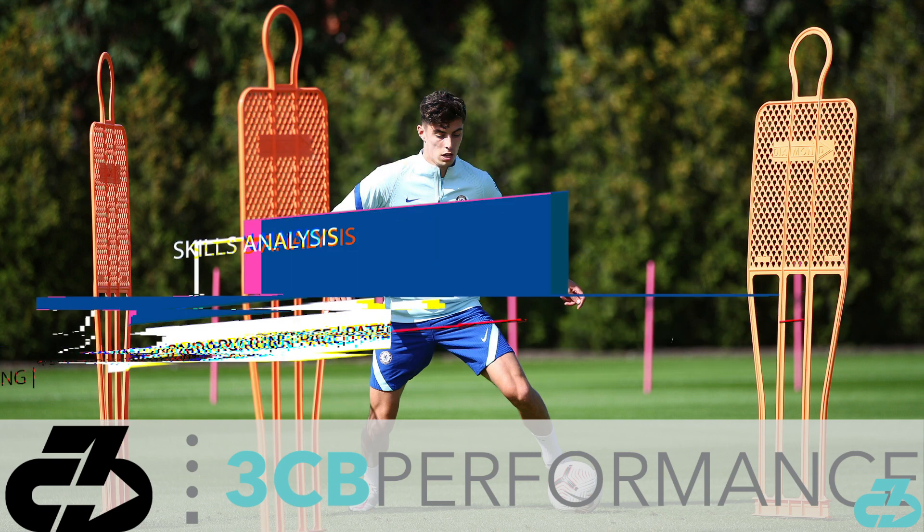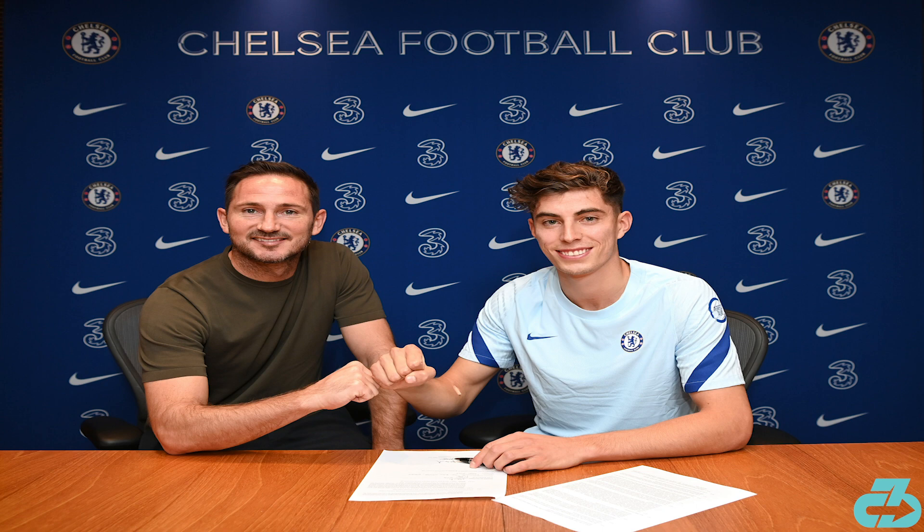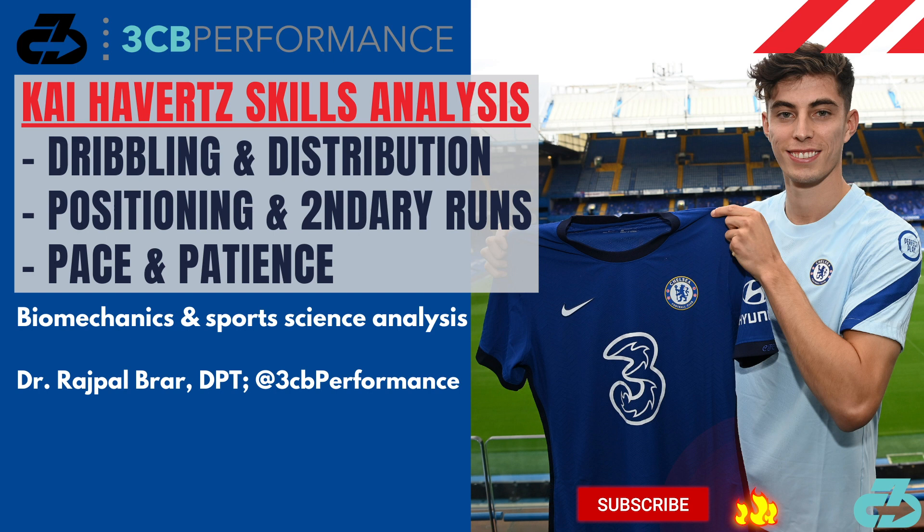Welcome, it's Raj from 3CB. German international Kai Havertz has officially transferred to Chelsea, with the club displaying a masterclass on how to leverage cash reserves in a financially depressed market. In this video, I'll detail some of Kai's world class skills and what makes him a true game changer for Chelsea.